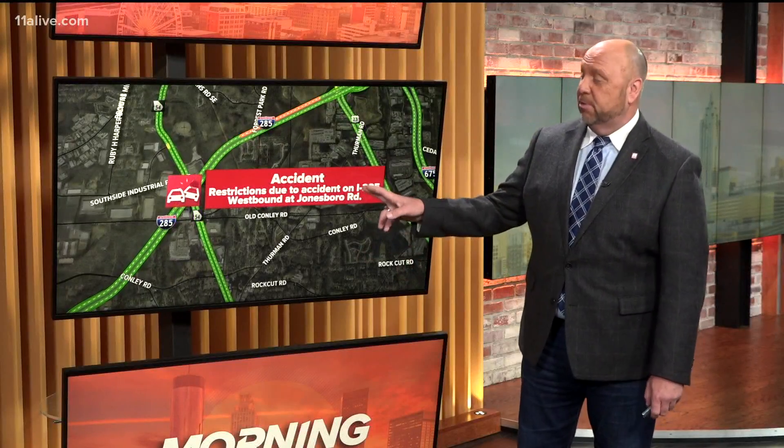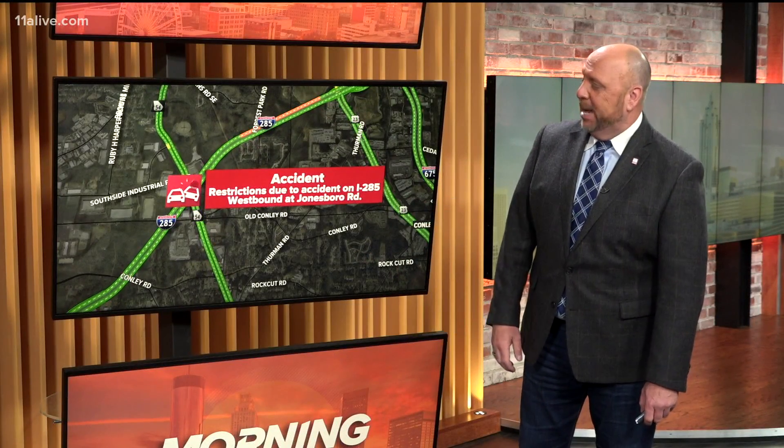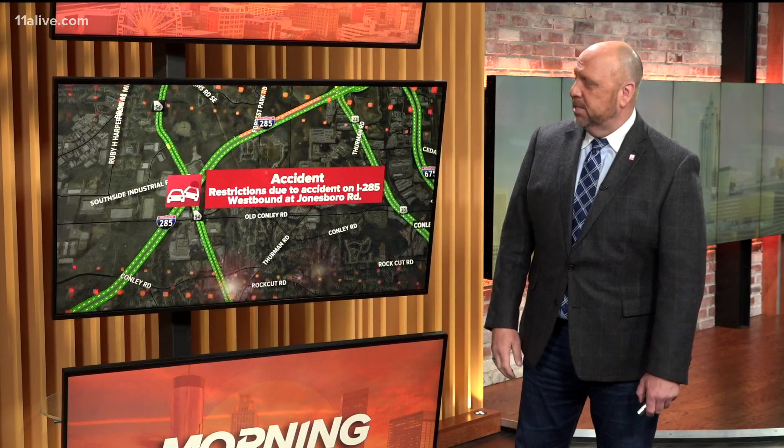Let's get down south. This is where we're seeing some tractor-trailer trouble. 285 westbound right around Jonesboro Road — you see that little stretch of orange right there. We're starting to see some of those delays. There it is right there, blocking up a couple of right lanes. So heads up, southeast to cab, 285 westbound, trouble around Jonesboro Road.